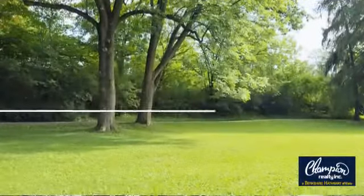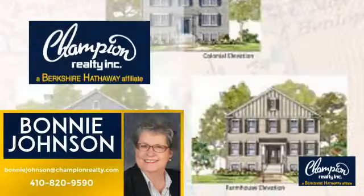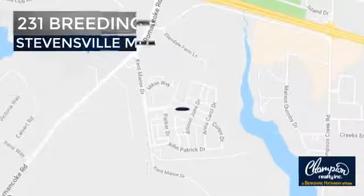Welcome. You'll find a wide selection of listings. This video is brought to you by your real estate agent, Bonnie. And it's located in this area.